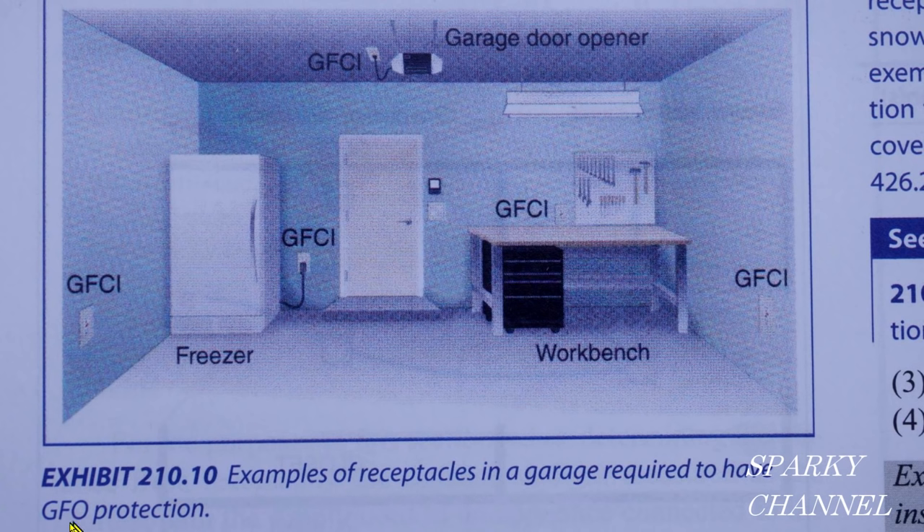The exhibit is labeled as requiring GFO protection — I think GFO is a misprint and should be GFI, ground fault interruption protection. I've Googled it and looked it up in NEC definitions and can't find GFO, only GFI. If you know differently, let me know.